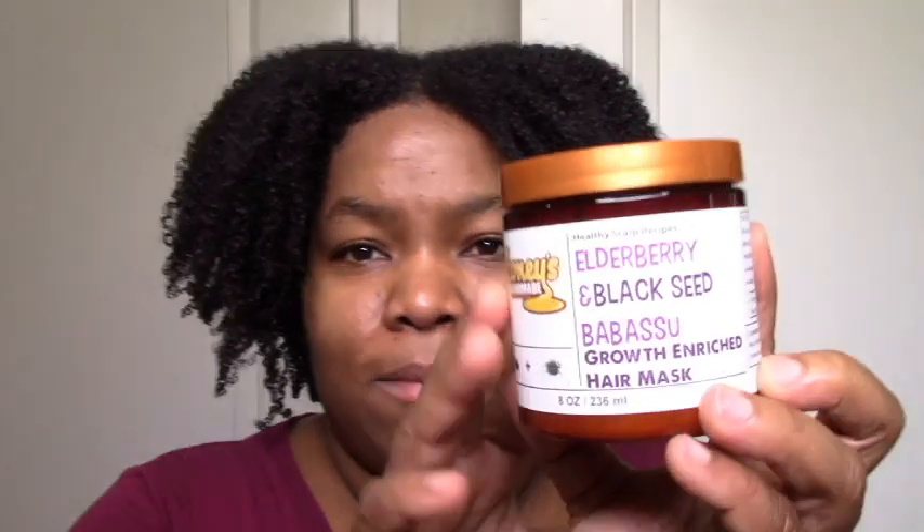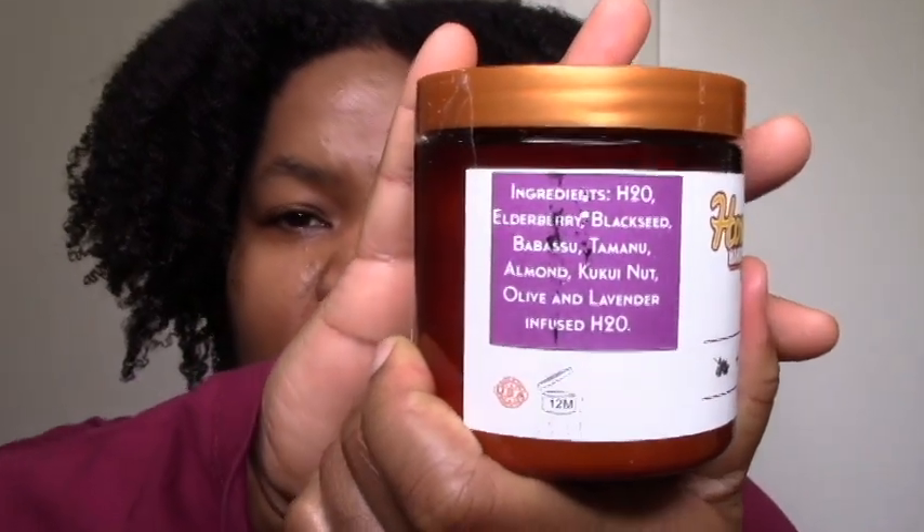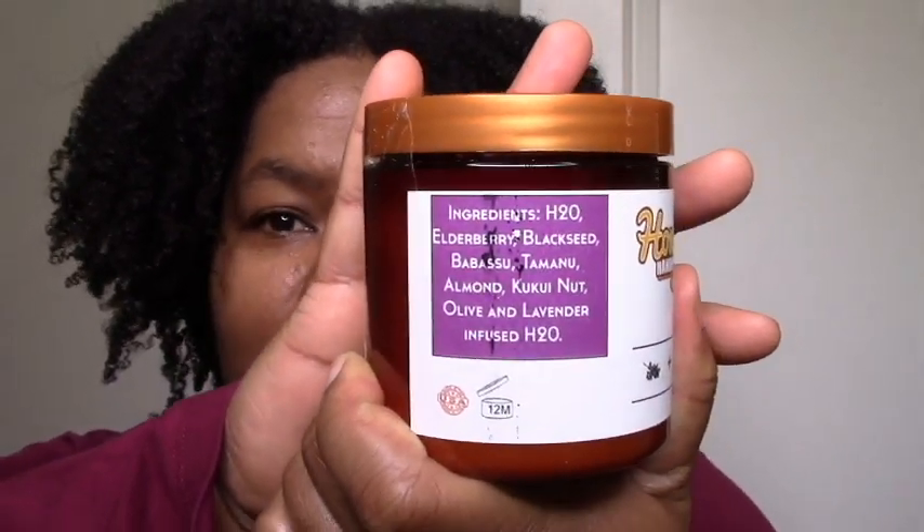Elderberry and Black Seed Babassu Mask. The ingredients are super simple, to the point where I'm always nervous, but it usually works out, so I didn't worry too much. Elderberry and Black Seed will be interesting to try and just see what I think — that's mostly why I got this.